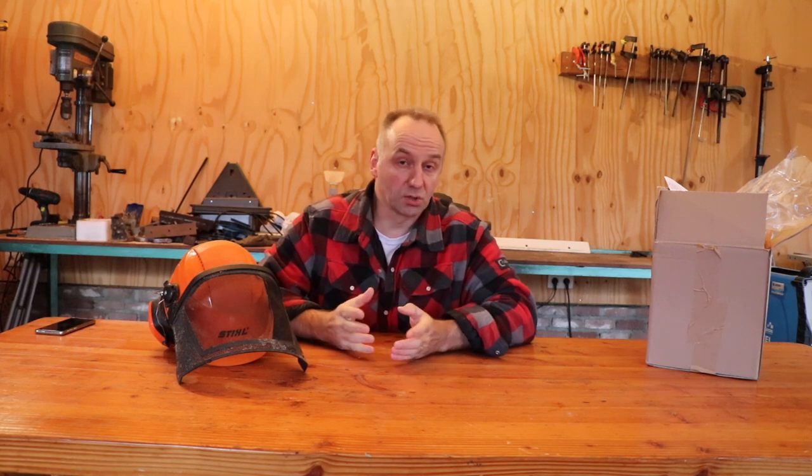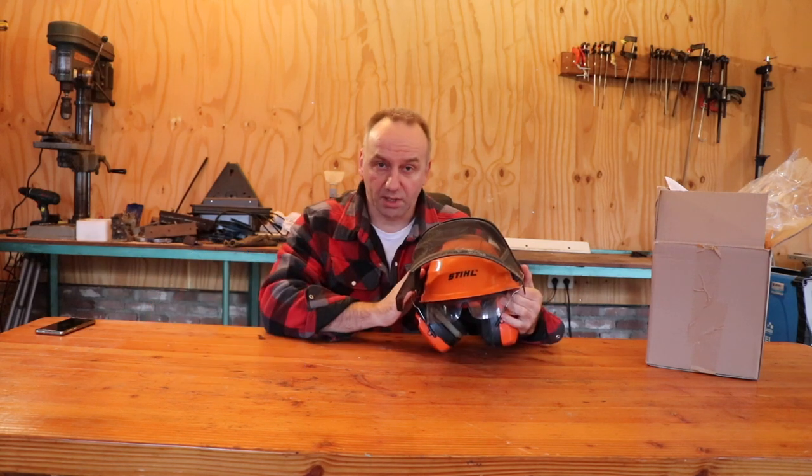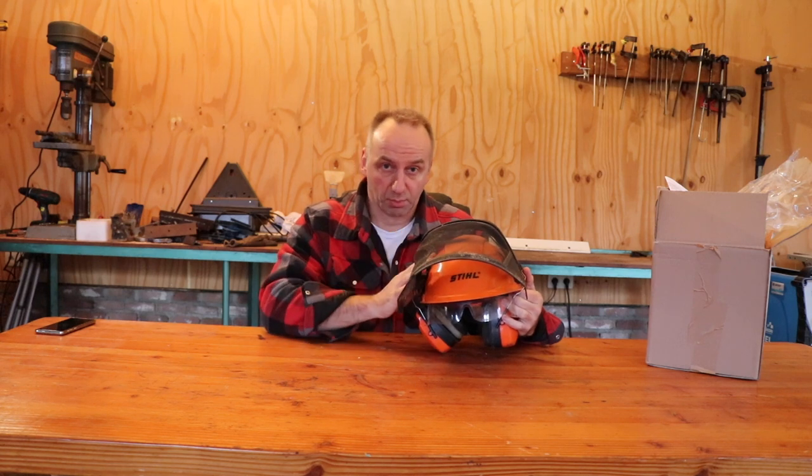Hi everyone, chef from Outdoors in the Low Countries. When I do some serious chainsaw work, I like to wear a safety helmet. Now why do I like a safety helmet? Well, for a number of reasons.